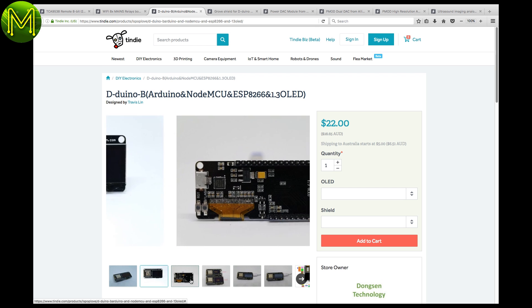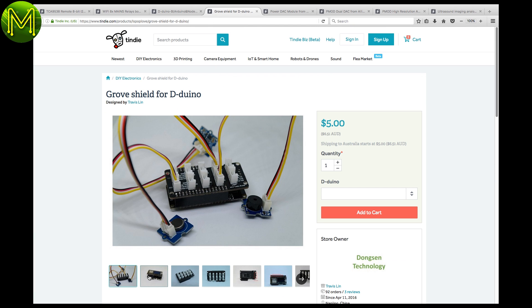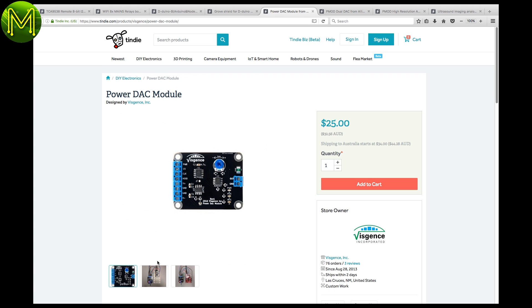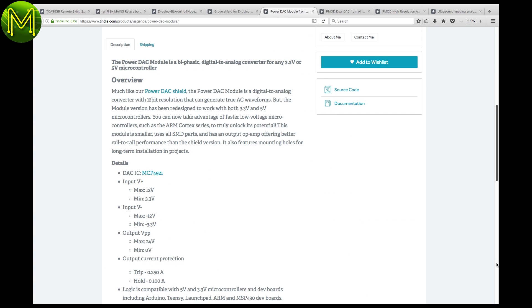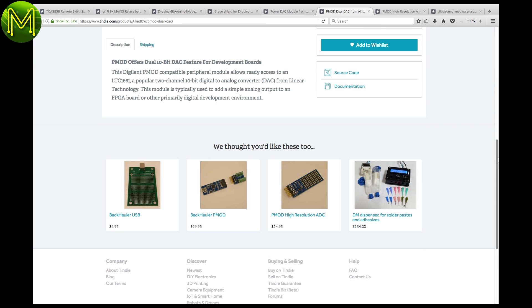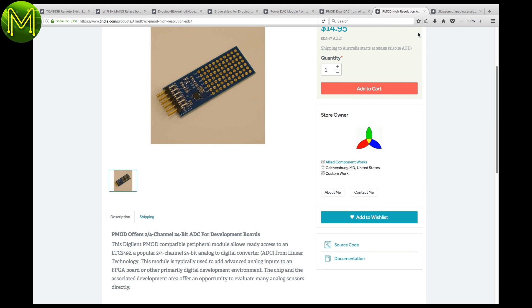The D-DUINO is another ESP8266 board, but this one contains a small 1.3-inch OLED display. They also have a Grove shield for the D-DUINO, giving you all the Grove possibilities. The Power DAC module contains the MCP4921, which is a biphasic DAC, supposedly capable of delivering true AC waveforms. Or there's an LTC1661, which is a 2-channel DAC and is Digilent PMOD compatible. Or a 4-channel 24-bit ADC using the LTC2492, which is also PMOD compatible.